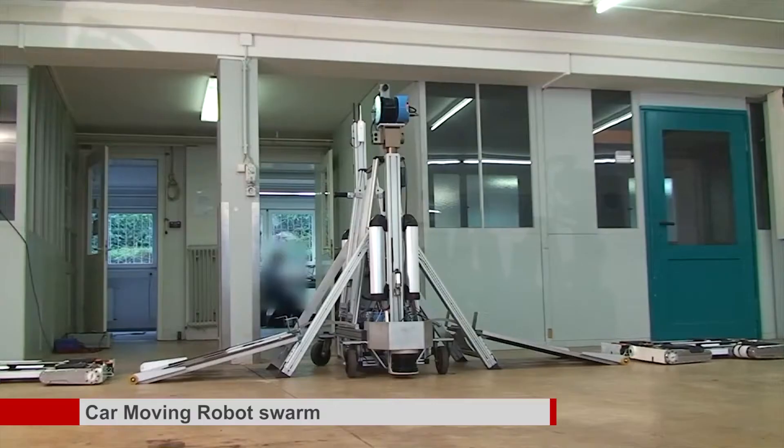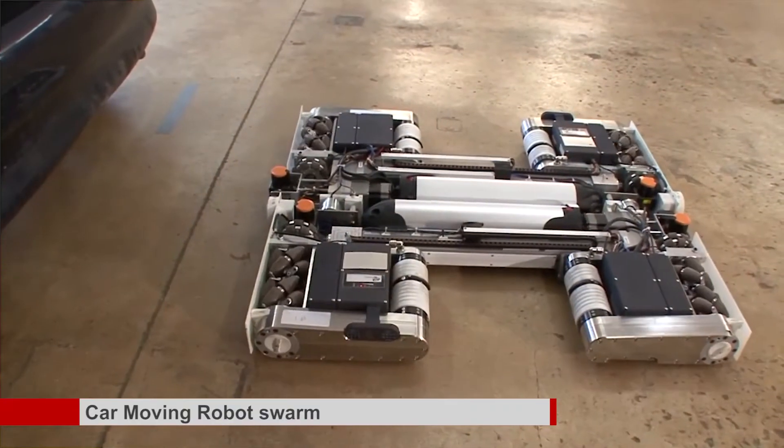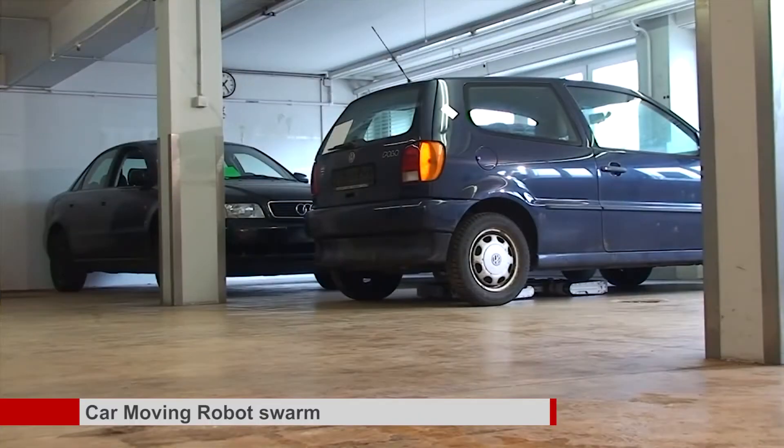The team has been working on this technology since 2012 and believes the production model could be ready by next year. They will be showcasing the system at the upcoming International Conference on Robotics and Automation, ICRA 2015, on May 26th to 30th in Seattle.